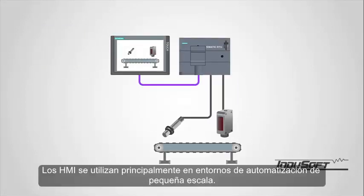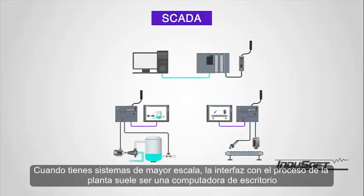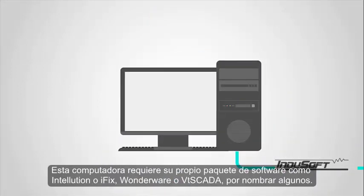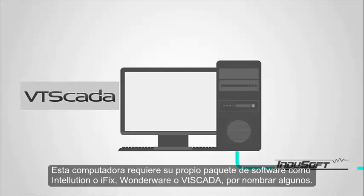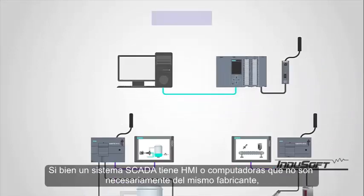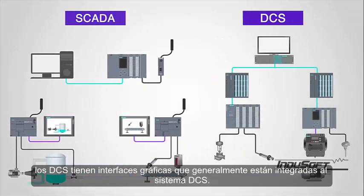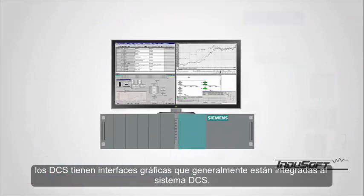HMIs are primarily used in small-scale automation environments. When you have larger-scale systems, the interface with the plant process is typically a desktop computer. This computer requires its own software package, such as Intouch or iFix, Wonderware, or VTScada, to name a few. While a SCADA system has HMIs or computers that are not necessarily of the same manufacturer, DCS systems have graphical interfaces that are typically integrated within the DCS system.